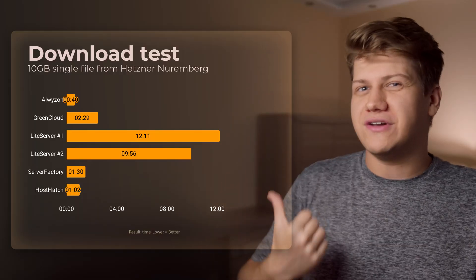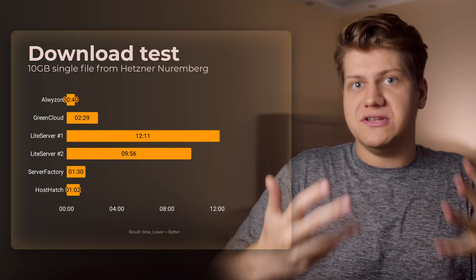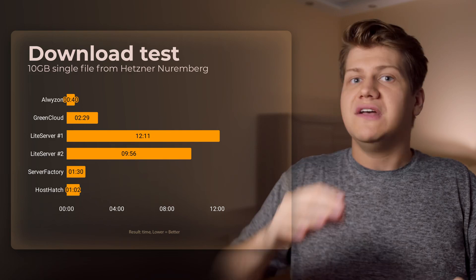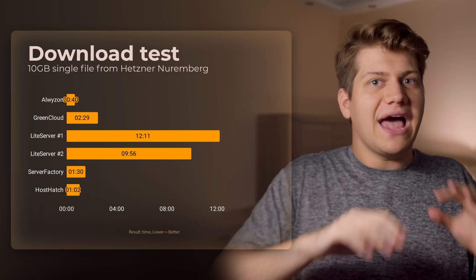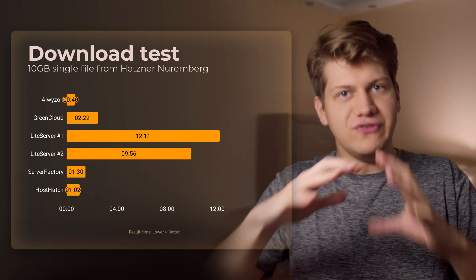Now let's test a real-world scenario: you want to download a big file from another server — how fast can it be transferred? For this test I rented a Hetzner instance with a 20 gigabit connection hosted in Germany. All results except those from LightServe are good. I ran this benchmark the next day and results did not change. Something is really wrong there, and I will give you an update in a pinned comment if they manage to fix it.